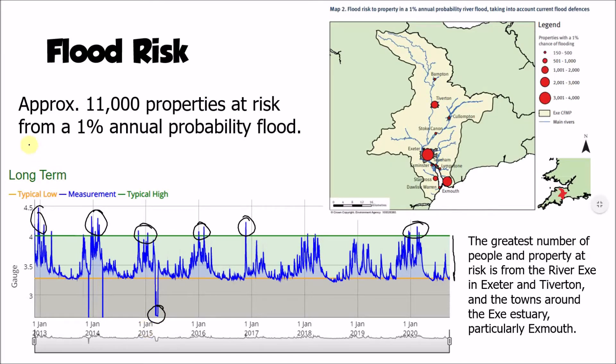In terms of the areas at risk, approximately 11,000 properties are at risk within the River X's catchment. That's based on the 1% annual probability of a flood — the sort of flood that might only happen once every 100 years. When we consider where those properties are located, places like Exeter, Exmouth, and Tiverton dominate the areas with the most flood risk, because they are further down the course of the river and are the three large urban areas within this catchment.